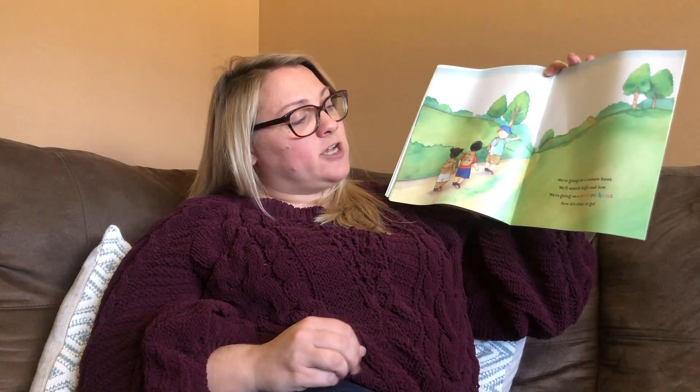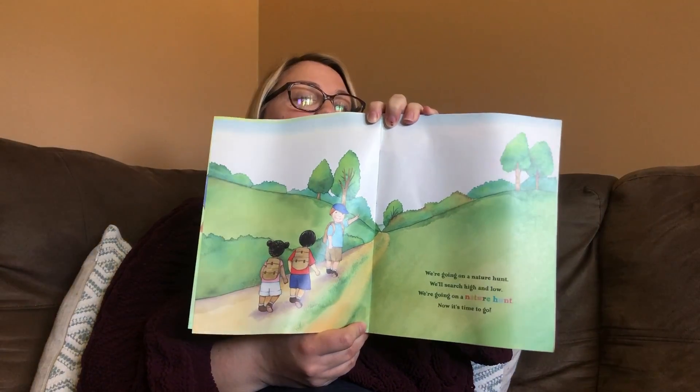We're going on a nature hunt. We'll search high and low. We're going on a nature hunt. Now it's time to go.